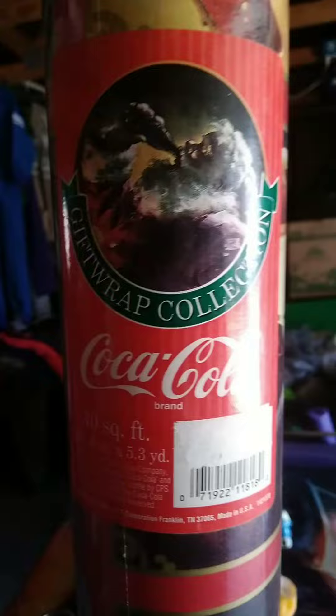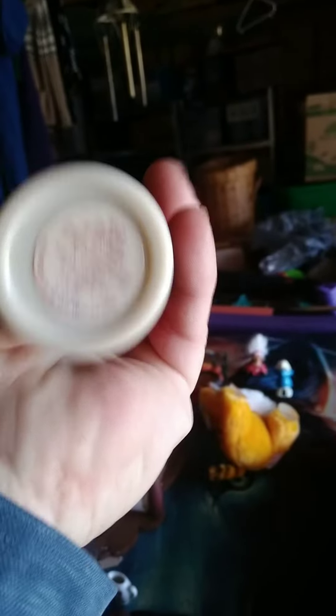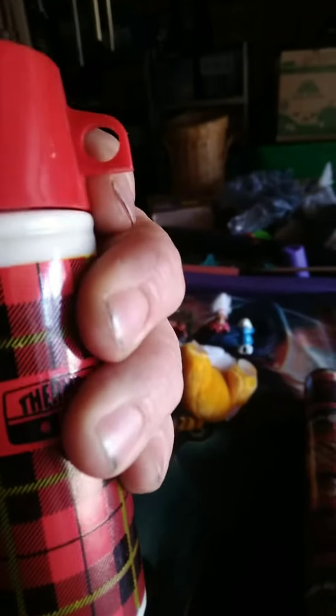Starting off is this vintage roll of 40 square foot Coca-Cola wrapping paper. Perfect timing for this, I tell you. I'm going to post it for $20. I got this little Avon Wild Country Aftershave Thermos — I shook it because I thought you guys would be able to hear it, but no — still full.